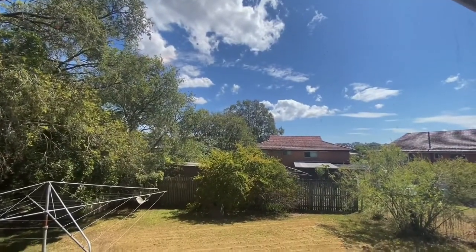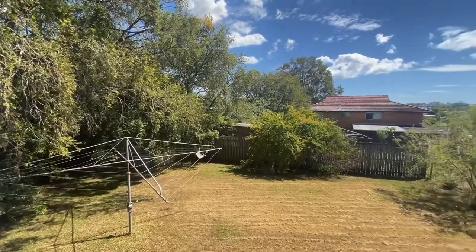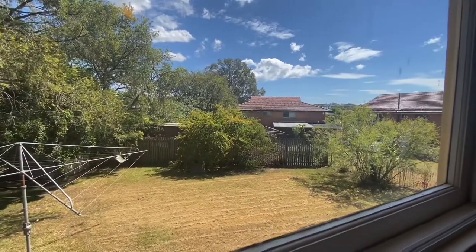Here's your backyard — gorgeous, really private and fully fenced. Perfect.